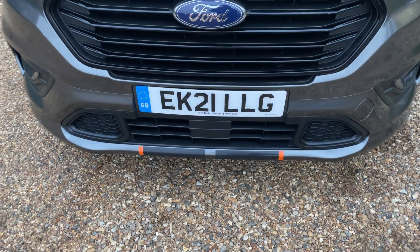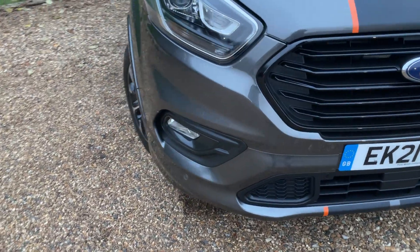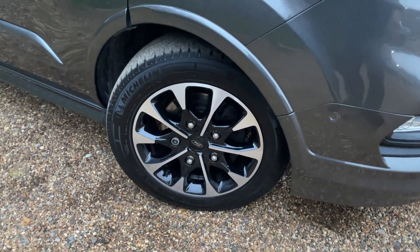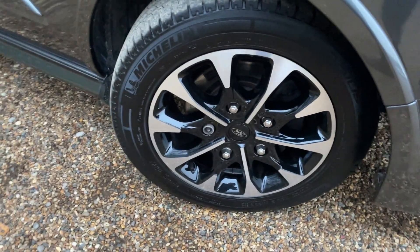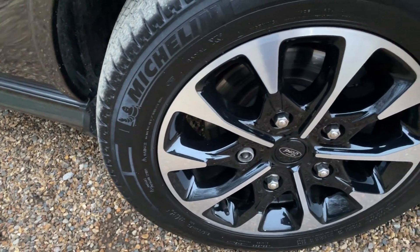I shall cover the driver assistance pack in its entirety once I'm inside the vehicle. Moving around now, we come to these beautiful 17-inch machine-cut alloy wheels with a silver shiny face and gloss black just behind — they look absolutely beautiful. The tyres fitted to this vehicle are Michelin Primacy 3 tyres as standard.